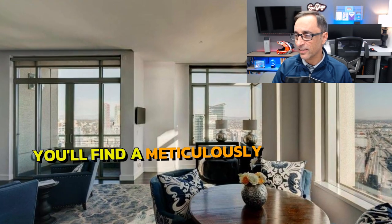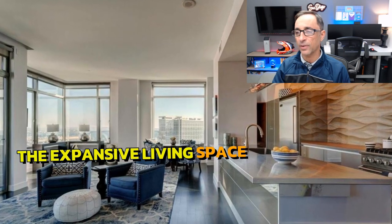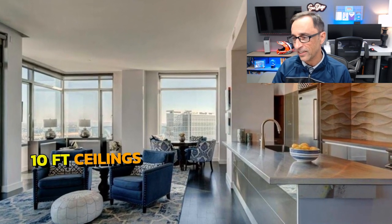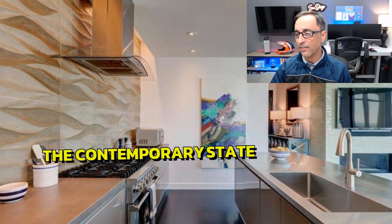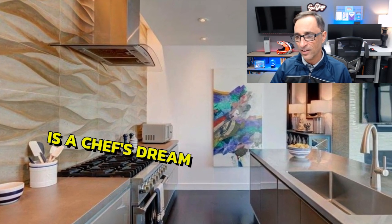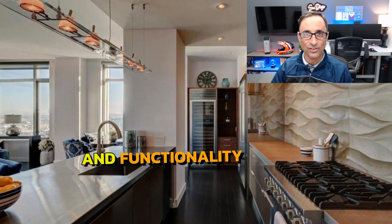You'll find a meticulously remodeled unit that has been updated to the highest standards. Hardwood floors grace the expansive living space, complemented by 10-foot ceilings that create an open and airy atmosphere. The contemporary state-of-the-art kitchen is a chef's dream, equipped with the latest appliances and designed with both style and functionality in mind.